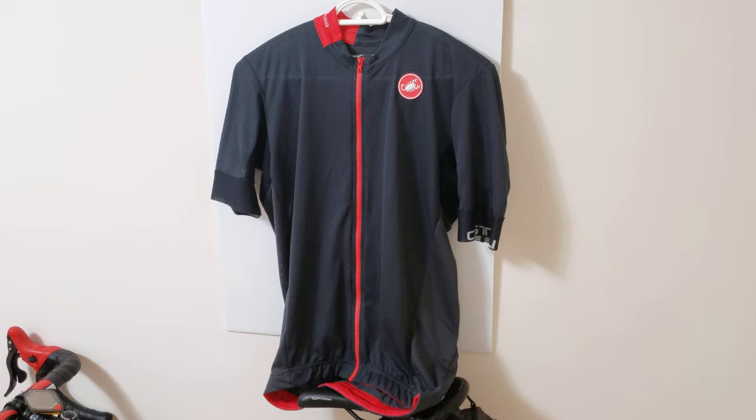Like and subscribe if you found value in this video. I'm gonna put the link in the description where you guys can purchase this jersey — I get a tiny bit of commission. Hope you found it useful. Like, subscribe, and take care.